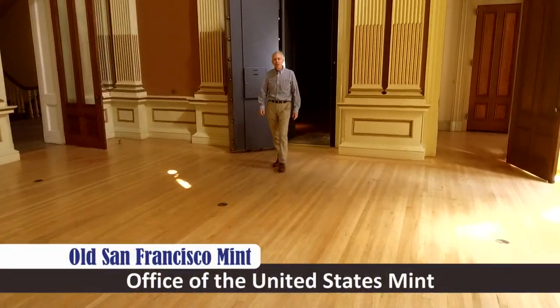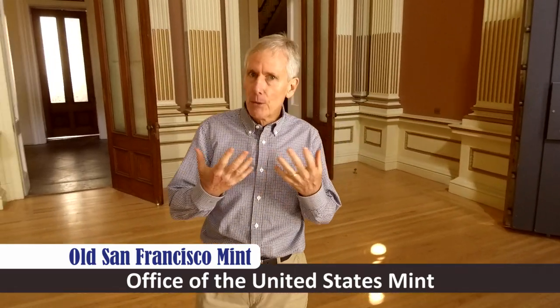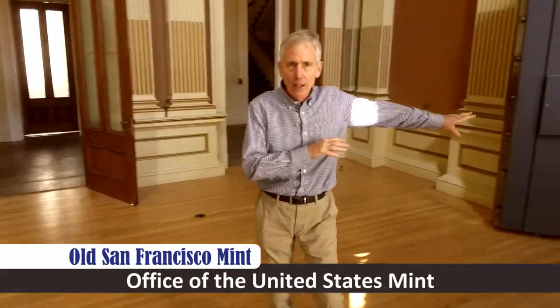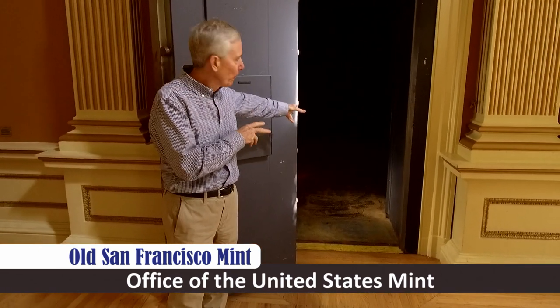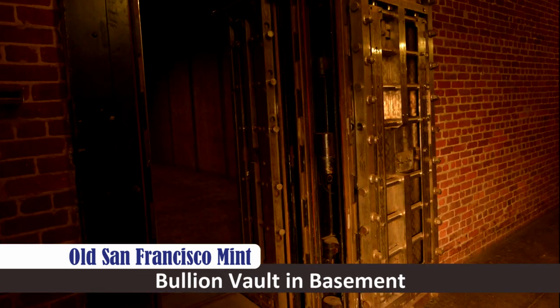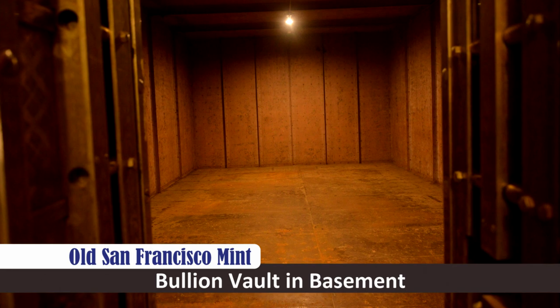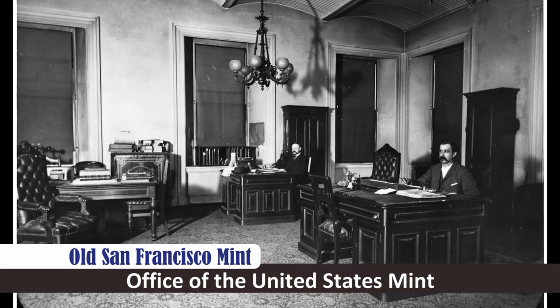This is the Office of the Mint, another room where people came to get gold coins, silver coins, that kind of thing. This safe over here is where they would keep those for individuals who came in to purchase coins. It's not a huge safe — not like downstairs where they have the giant vaults where they kept all the bullion — but here they would keep the coins, so you could come in and buy your coins at counters that would be set here.